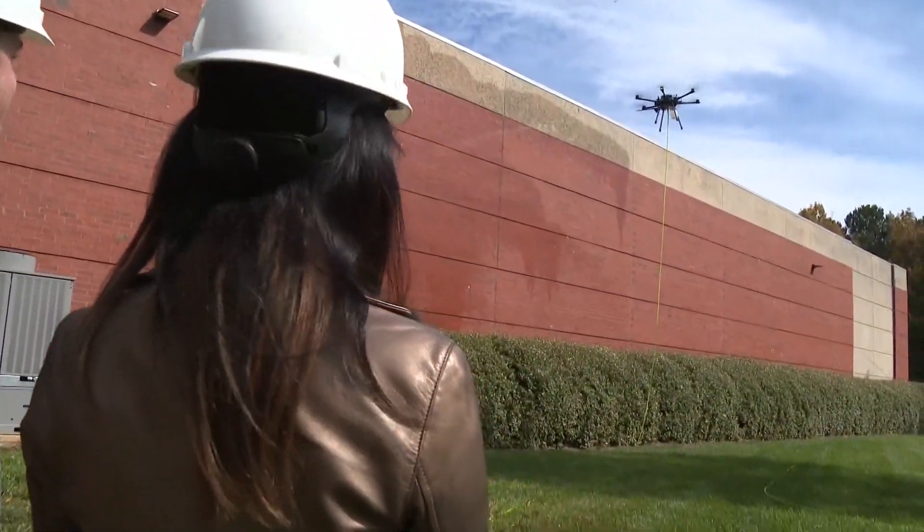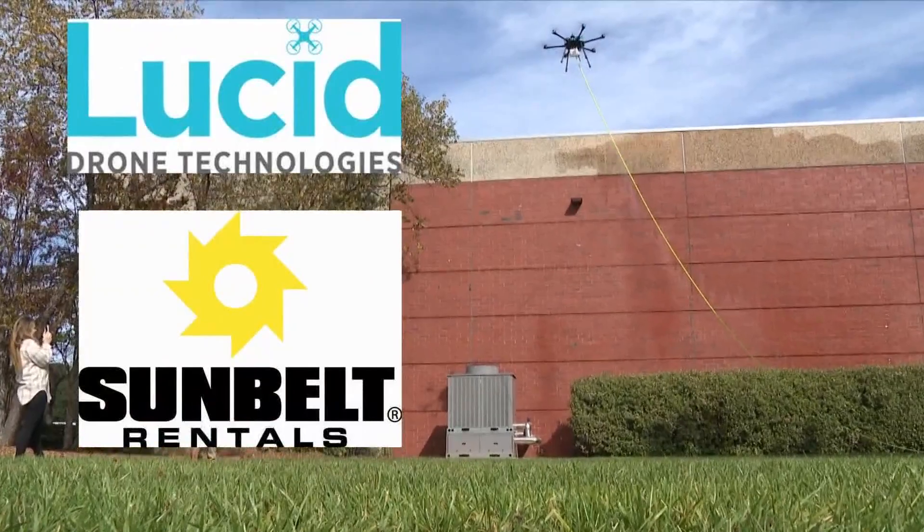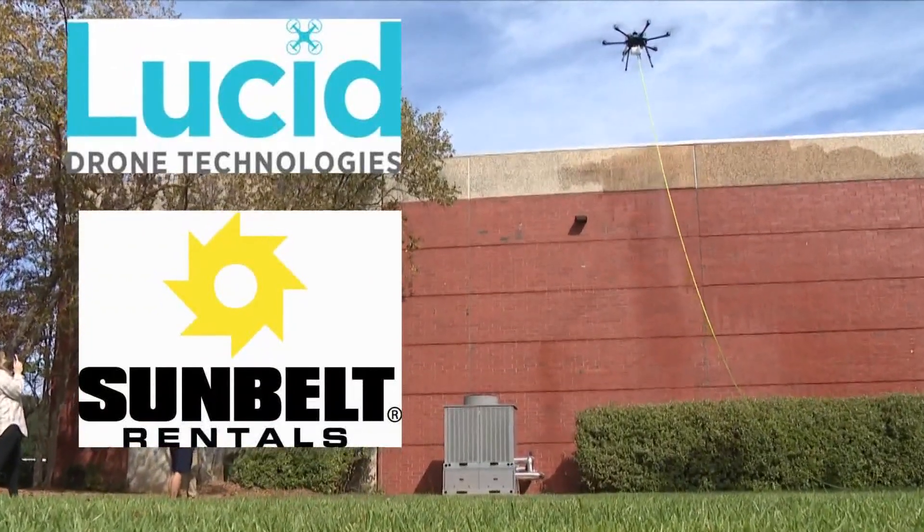Regular use would require FAA certification. Ease is part of the reason why Lucid and Fort Mill equipment rental company Sunbelt formally launched a partnership earlier this month.